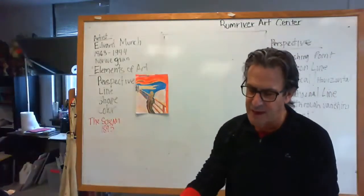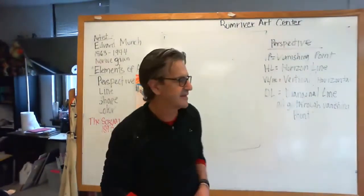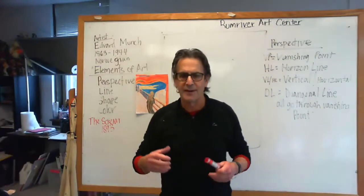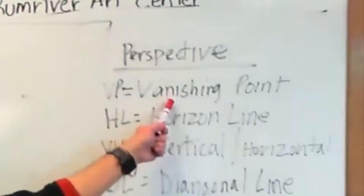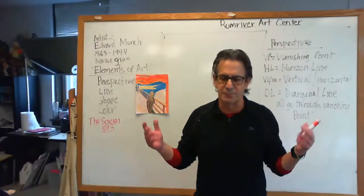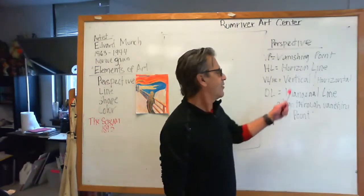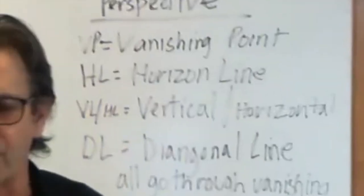So I want to talk a little bit about perspective and how we're going to be looking at this today. We're going to be taking The Scream and showing you how he made things that were farther away look smaller and things that were closer up look larger. The way he did that was he used a vanishing point — that's one of the key elements when you're looking at any kind of perspective drawing. A lot of perspective drawings will have multiple vanishing points, but today we're working with just one. Also, a key element in an outdoor painting is going to be a horizon line.